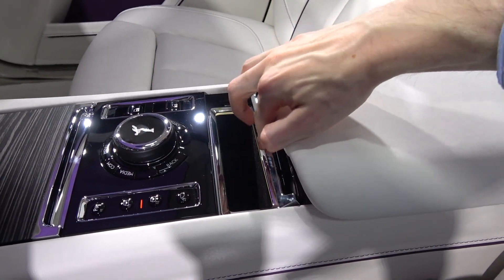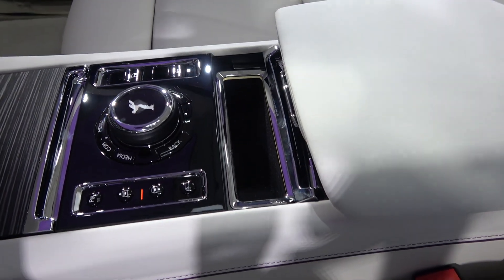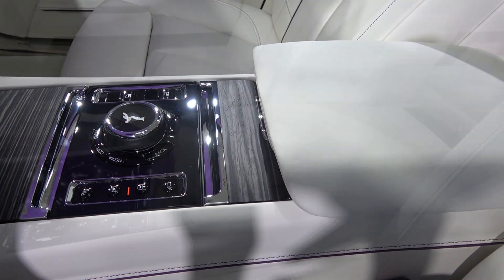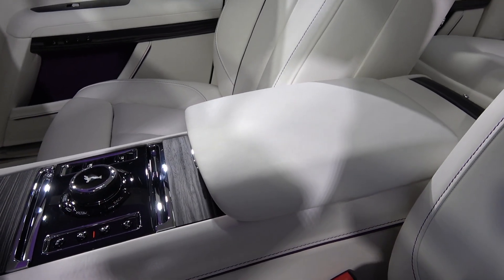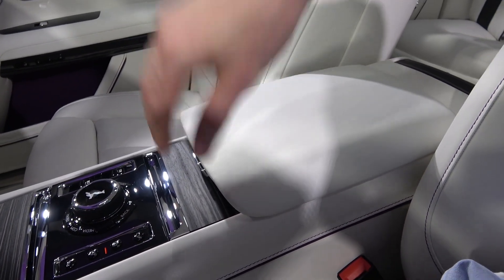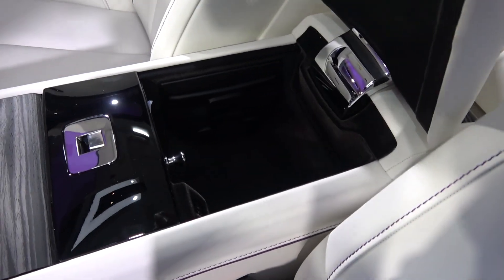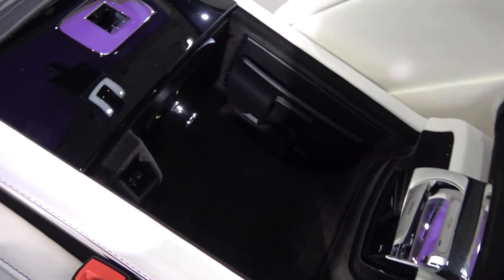Behind this is a small veneer flap that can be easily opened to reveal a small storage area. The final component of the central column is the padded and leather upholstered armrest, which can be unlatched using the button to its front and lifted up to reveal quite a large storage area containing USB, 12V connections and a device holder.